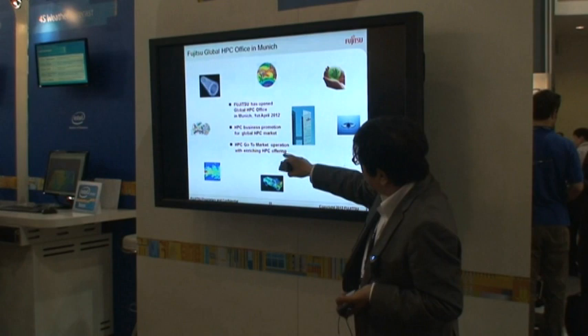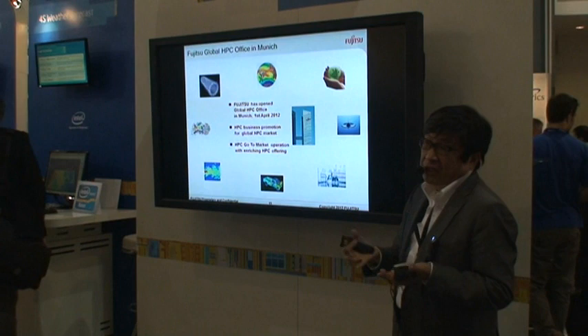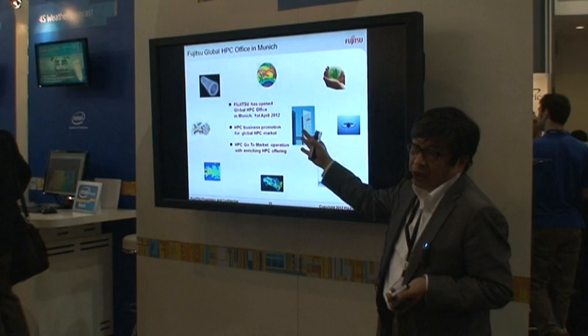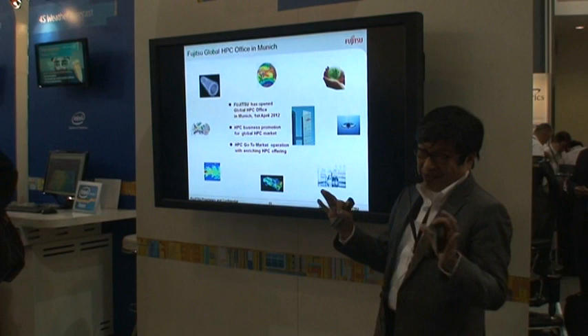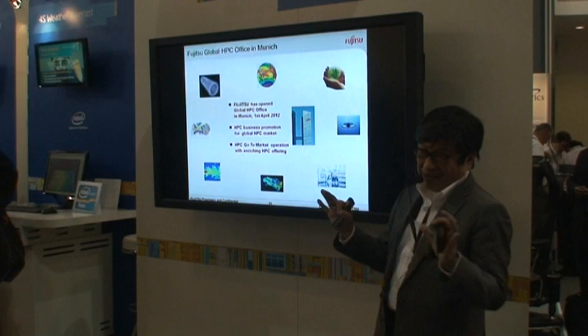We are doing not only go-to-market operations, but also enriching our HPC offering. We are closely working with the Product Development Division in Germany and also in Japan, and we are working on the software stack for high-performance computing. That is everything I would like to share with you today.